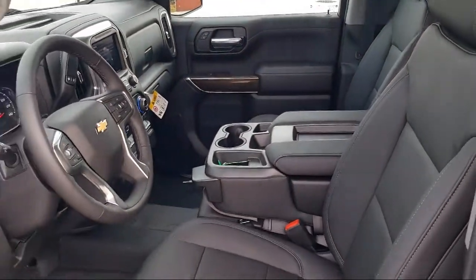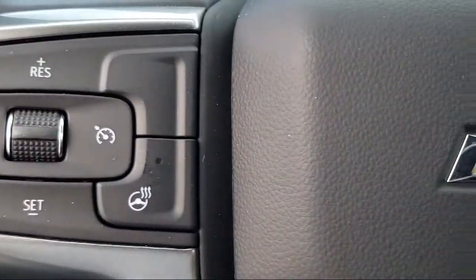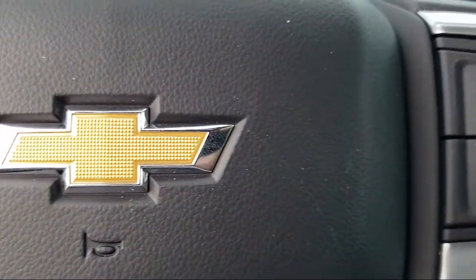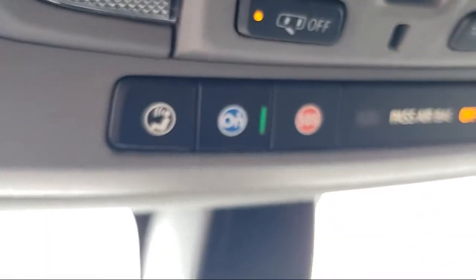We go above and beyond to make sure that you're comfortable throughout the entire car shopping journey. So get started by clicking the 'Create Your Deal' button, or come see us at 701 South 2nd Street in Patterson.